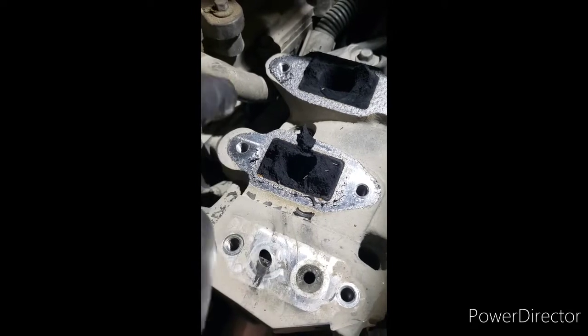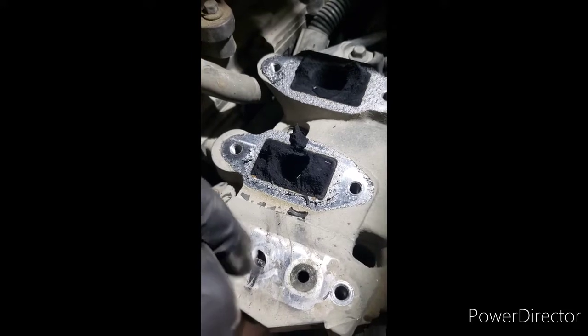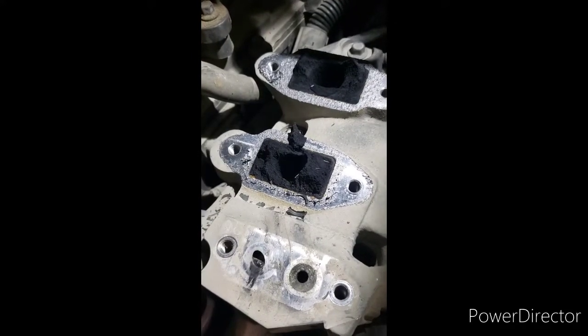Once you do that, clear all the codes, go ahead and put it through your regen, and that'll do it. D-Rate code: gone.